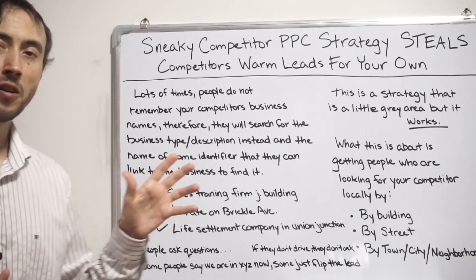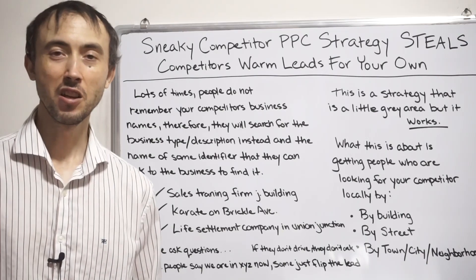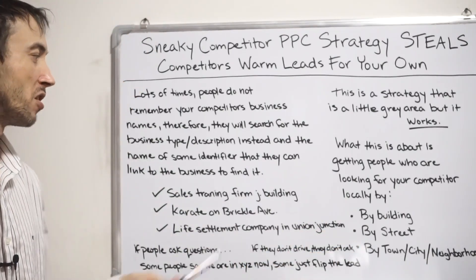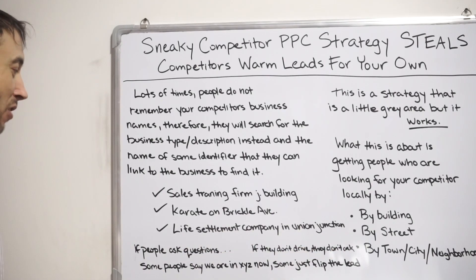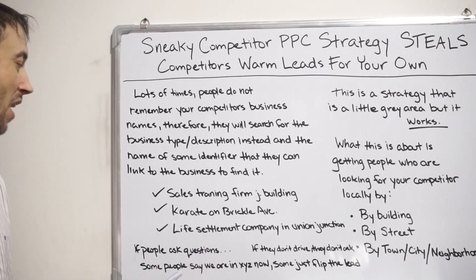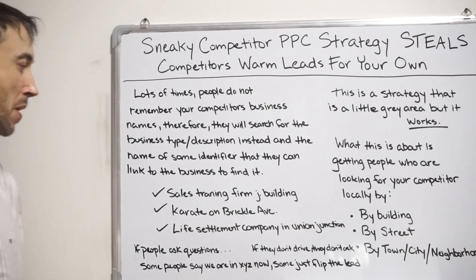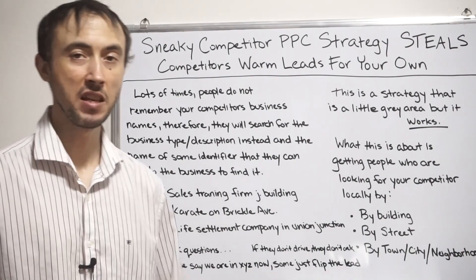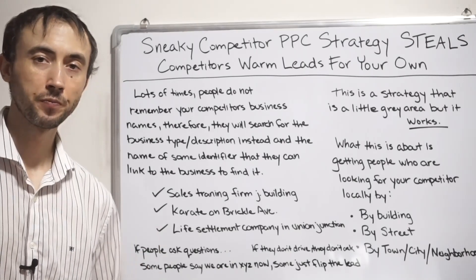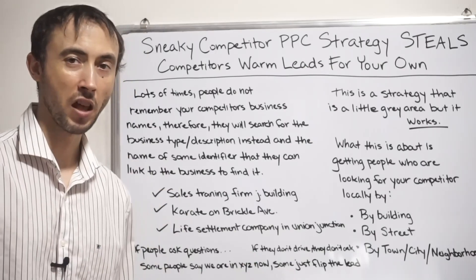There are other considerations here. Some people worry: what if they actually ask why you're not located on Brickell Ave or in Union Junction anymore? The answer could simply be 'we're in Chicago now.' Some people try to flip the lead and say 'we're not actually in Union Junction, but let me tell you why you don't want to do business with that other company.' That sounds desperate, and desperation is unappealing — nobody wants to work with desperate people.